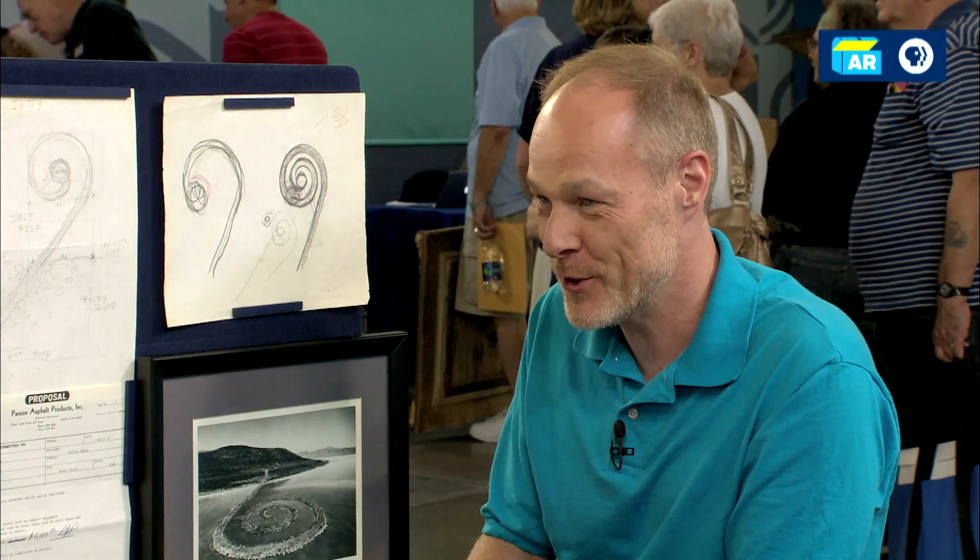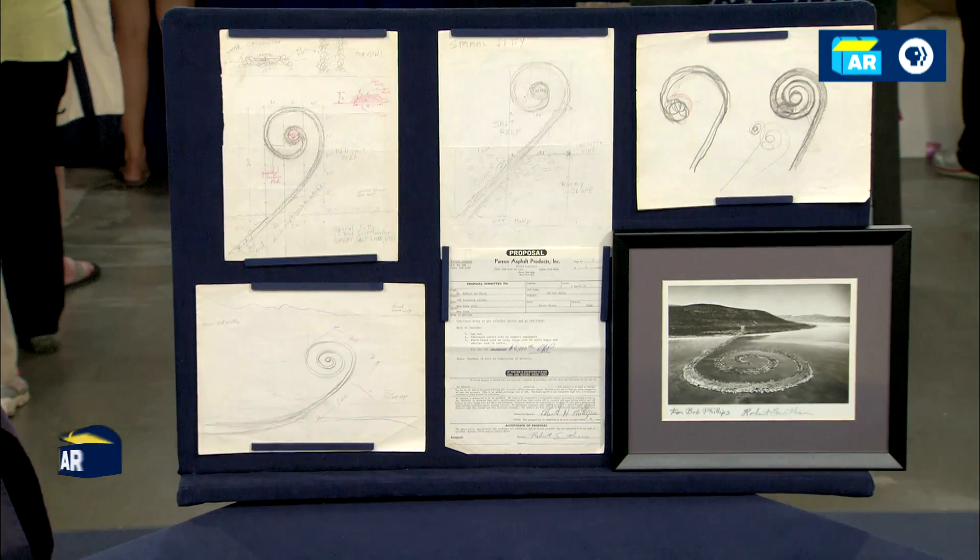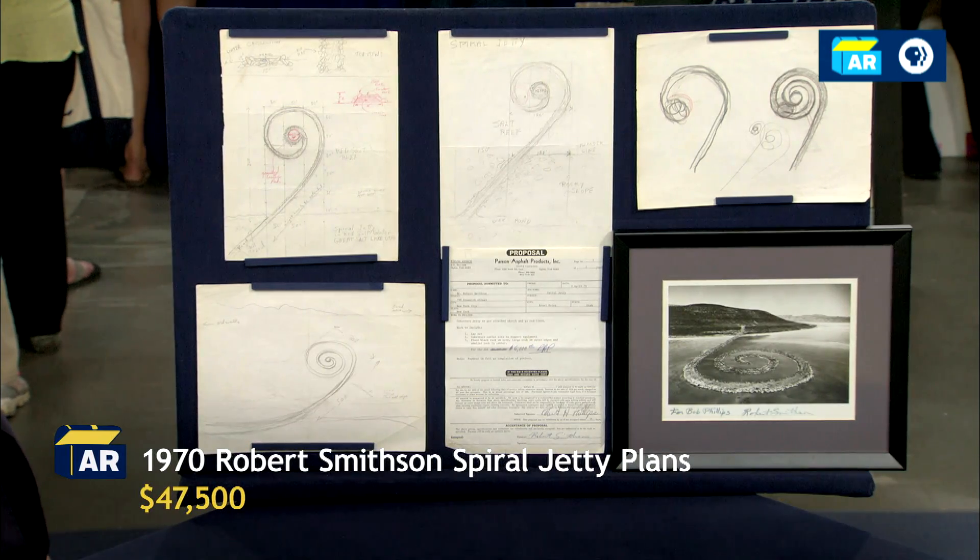Wow. So the collection altogether is $47,500. That's pretty staggering. I mean, that really would have delighted my dad. He passed away just earlier this year, and he would have been delighted just to have the work shown. Thank you.